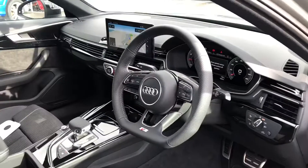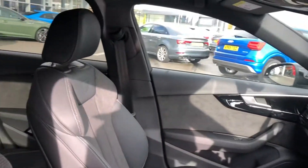We have dynamic rear indicators and it is an Audi approved car, so it does come with 12 months roadside assistance.